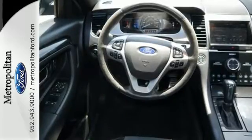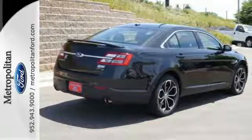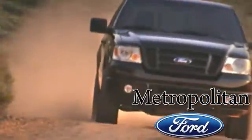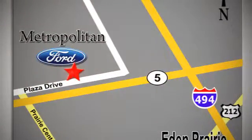This is what a family sedan should be. See it for yourself when you test drive this Taurus today. Whether you're buying today or just shopping, at Metropolitan Ford you can expect to experience something truly unique. Call or stop in today. We're conveniently located near 494 and Highway 5 in Eden Prairie.